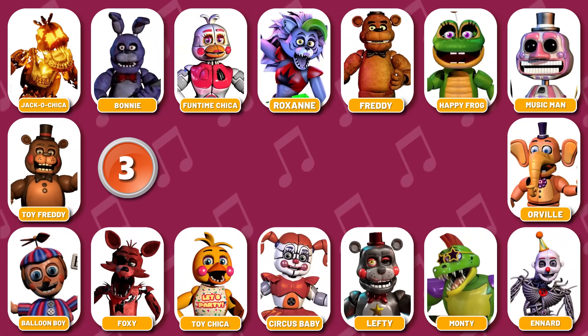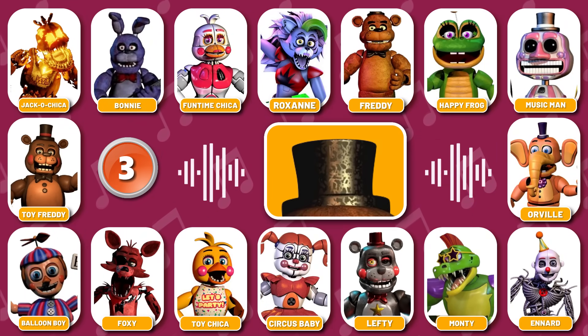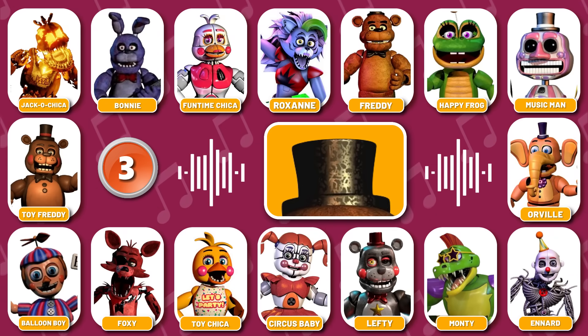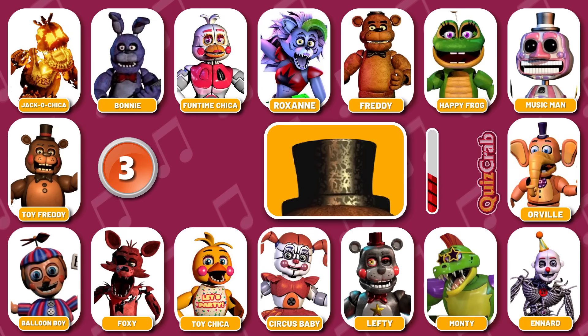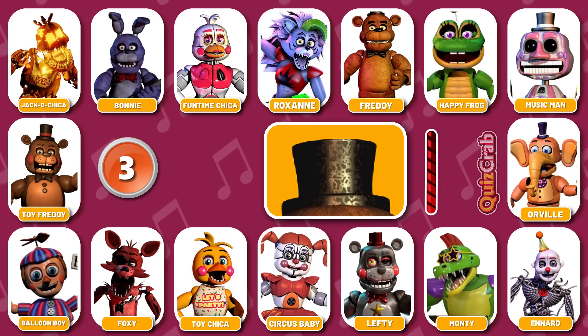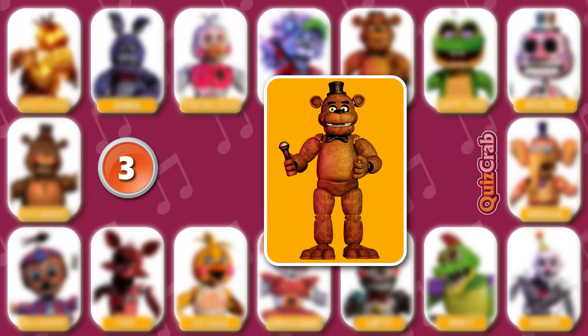Round 3. Up for the next challenge. Now would be a good time to hold your breath. What about this one? Well done. It's Freddy Fazbear.